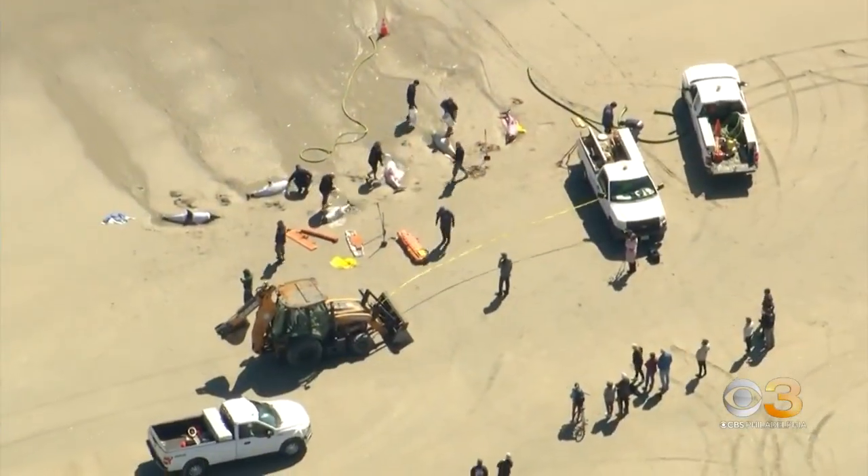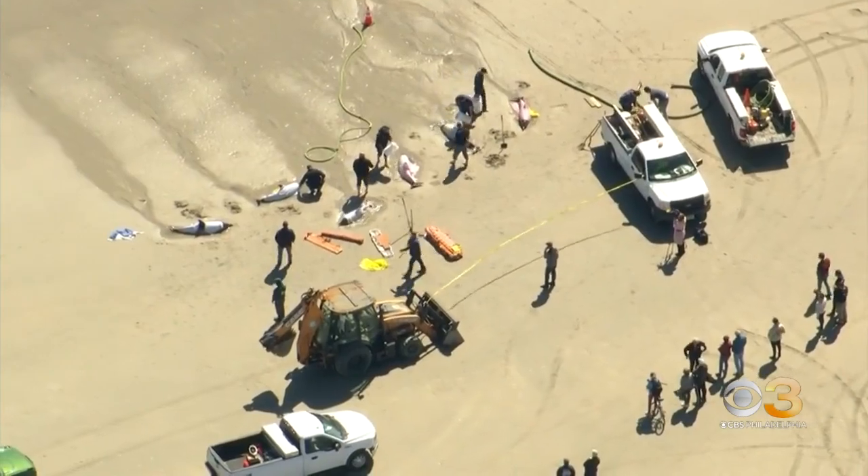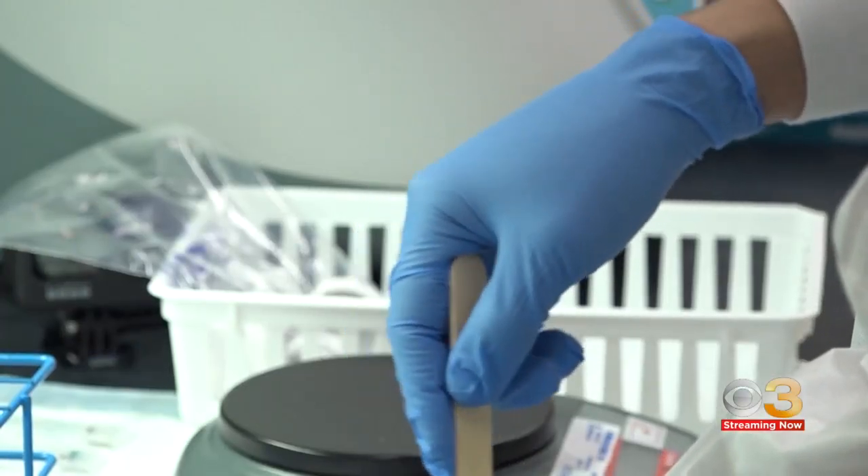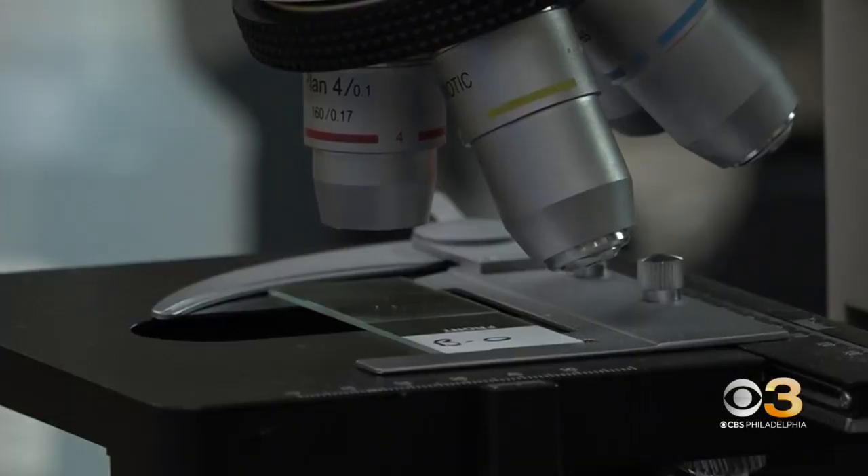While Dr. Patil won't speculate on the cause of these dolphins washing ashore, he says their only goal is to follow the science. And we have really hard-working employees that contribute to our mission every day. Brandon Goldner, CBS News, Philadelphia.